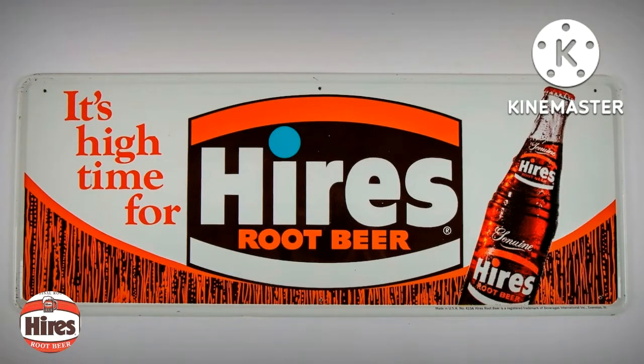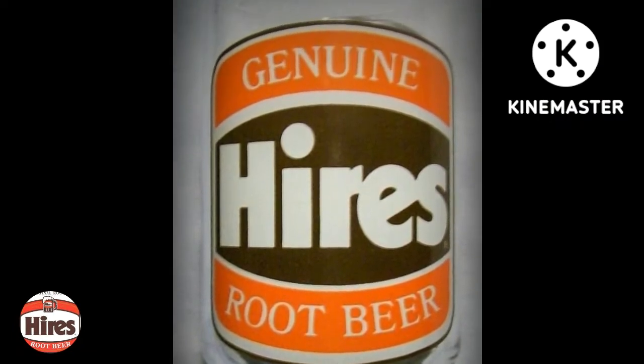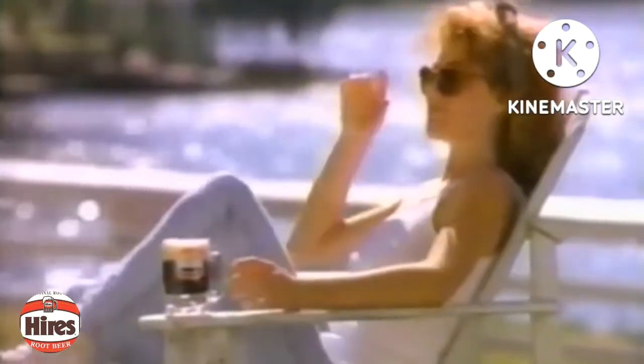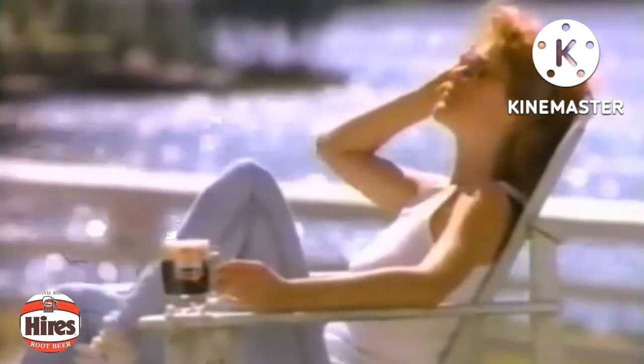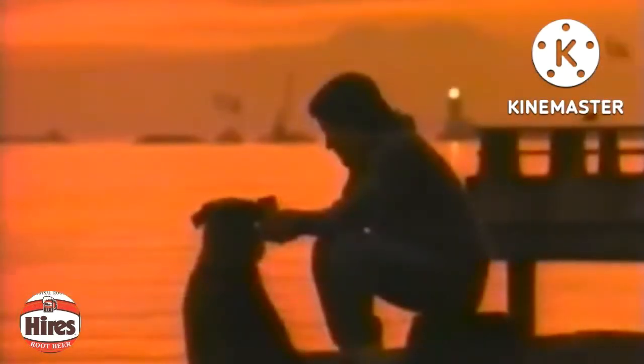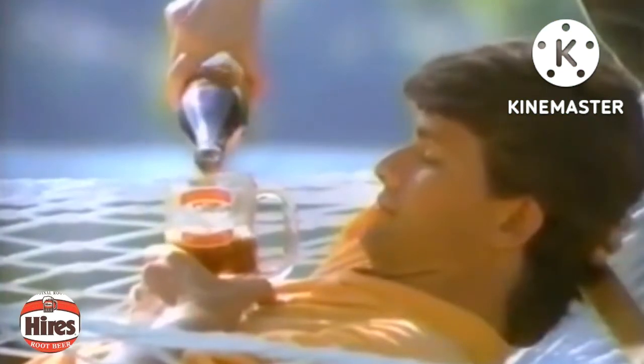In 1890, the Charles E. Hires Company incorporated and began supplying Hires Root Beer in smaller bottles, claiming over 1 million bottles sold by 1891. Hires' revenues ballooned at a 29% rate between 1902 and 1909, as soda fountains sold 65 million glasses of root beer at a nickel each.